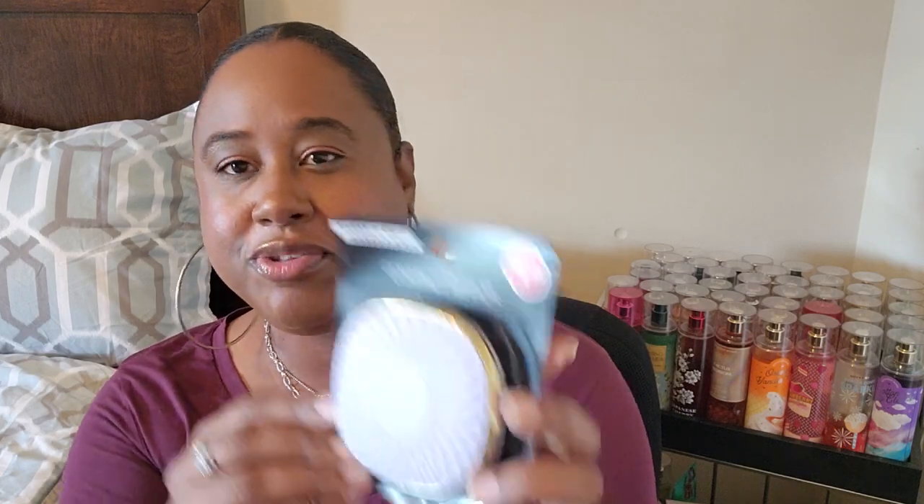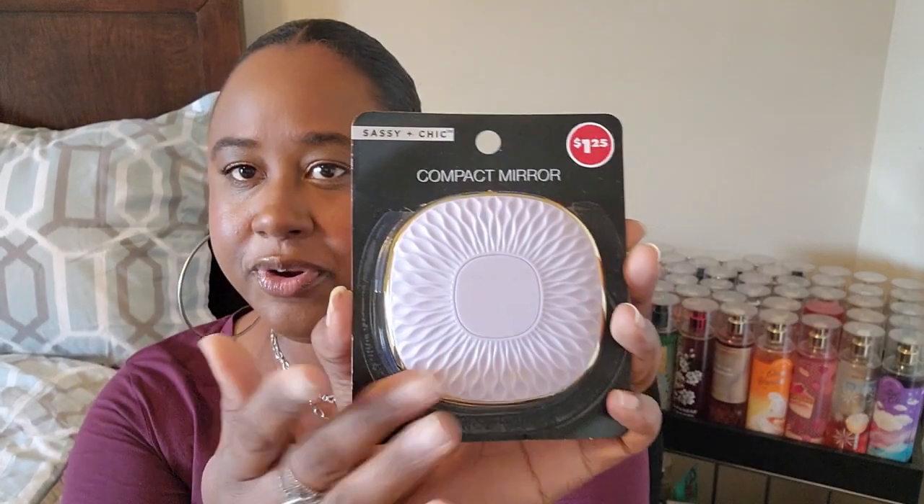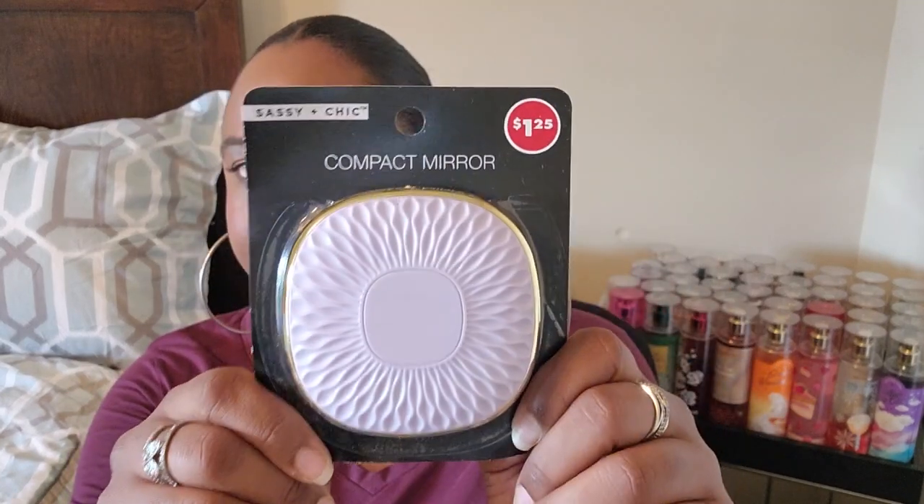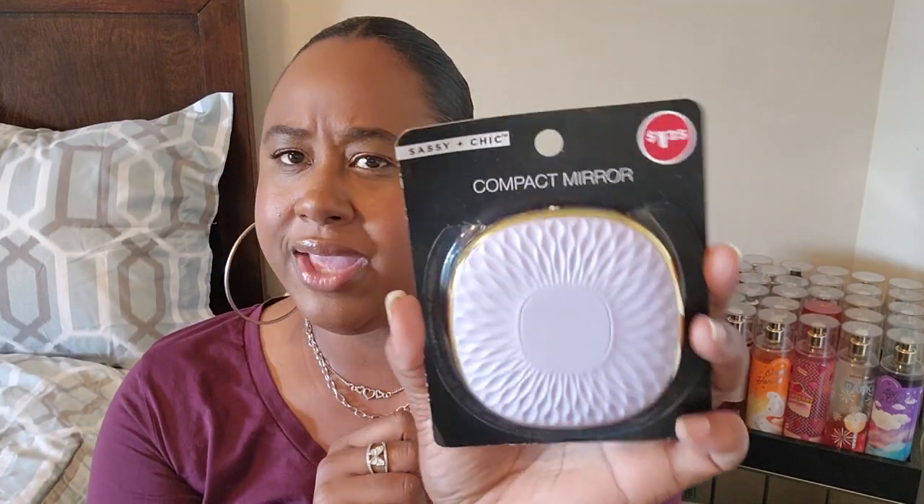This was really cute to me too — it's a compact mirror in a nice large size with a beautiful purple color. You open it and it's double-sided. They also had it in blue and possibly pink, but I picked up the purple one.